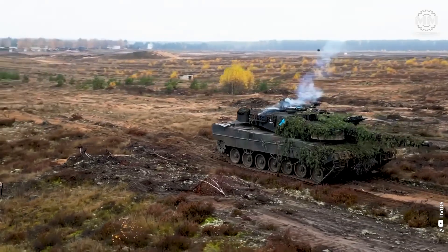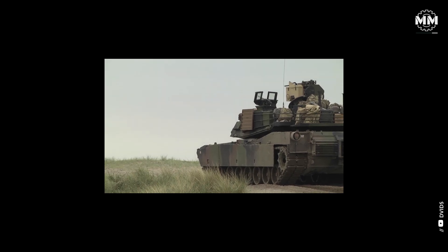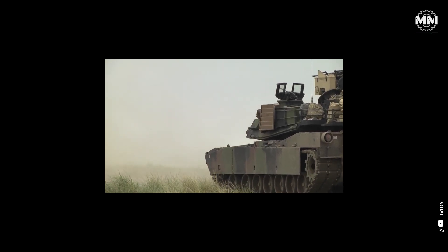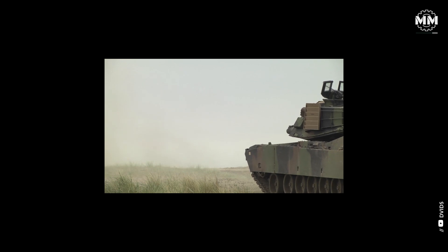The Leopard 2A7 Plus features combined driver night vision for front and rear view, as well as improved optronics for reconnaissance over great distances.